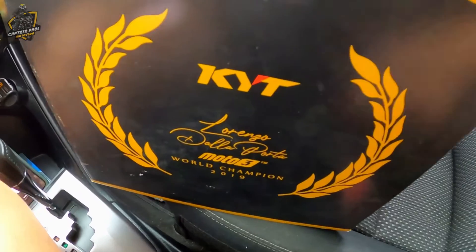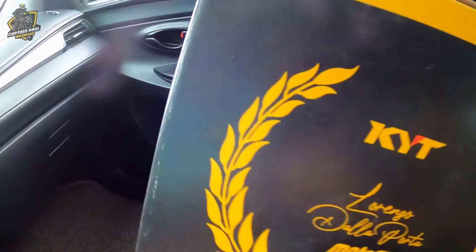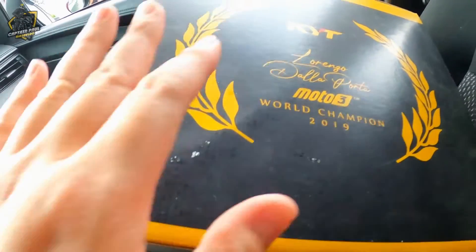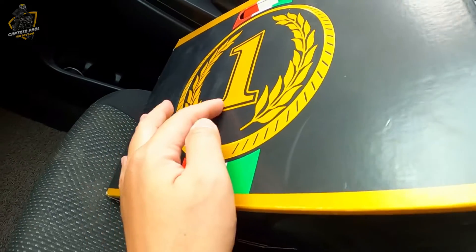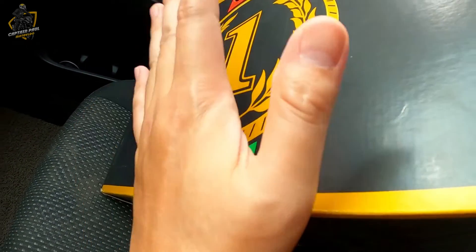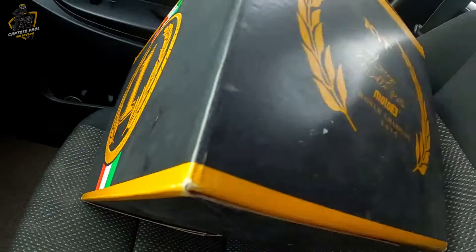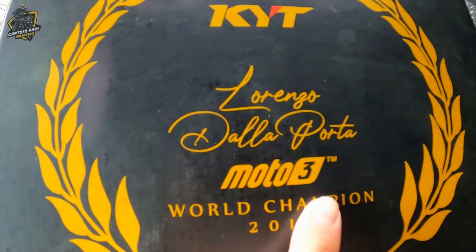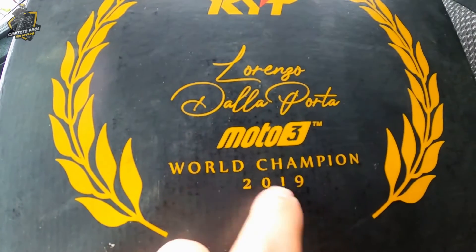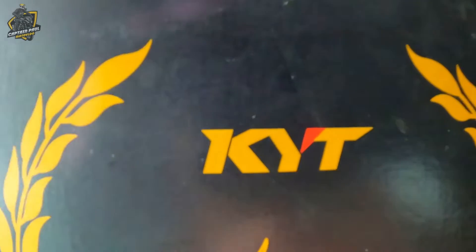So wag natin patagalin ito, box natin guys. So this is the box itself — it's black with gold and the flag of Italy. Number one! Isa pang nagustuhan ko dito, number one kasi birthdate ko yan. So KYT Lorenzo Dalla Porta Moto3 World Champion 2019 — from KYT.